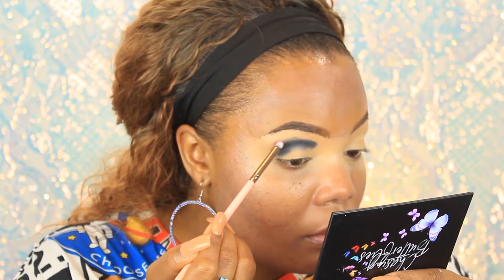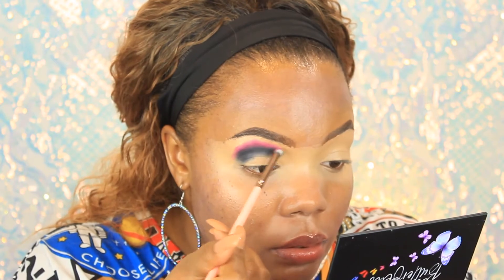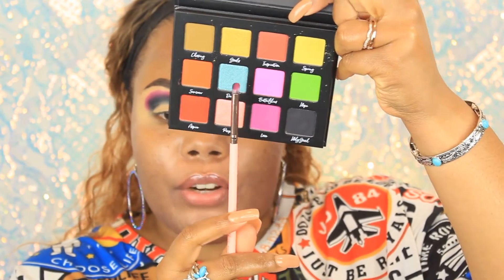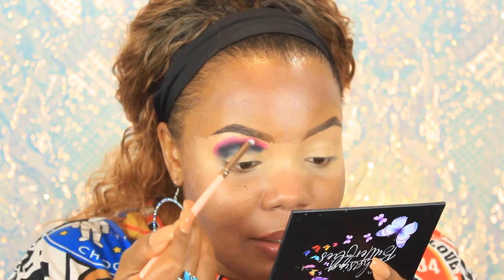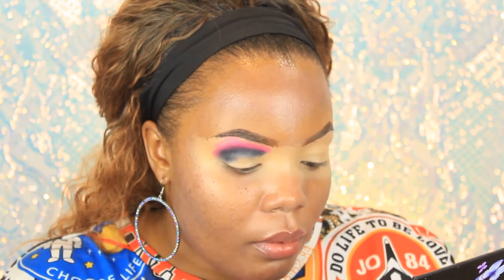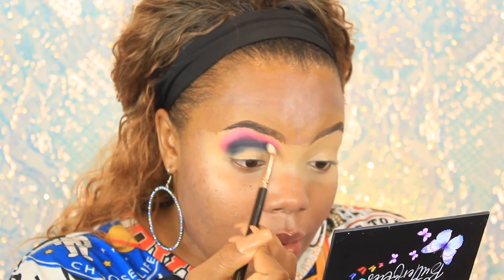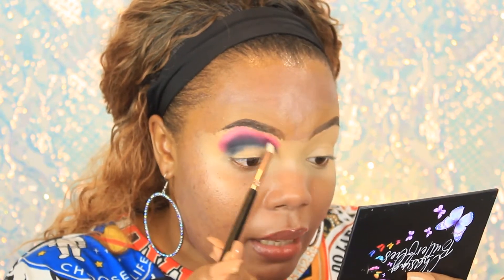I'm starting with a shade called Love first, using a smaller brush to pack it in. Now I'm going to use the other side of my brush to go into the shade Butterflies — Butterflies looks more pink than it's coming off on camera. I feel like it's not showing how it really is — it's so pink! Oh my gosh, it's not showing at all. Now I'm just blending, going back into the shade Love to blend it out some more.